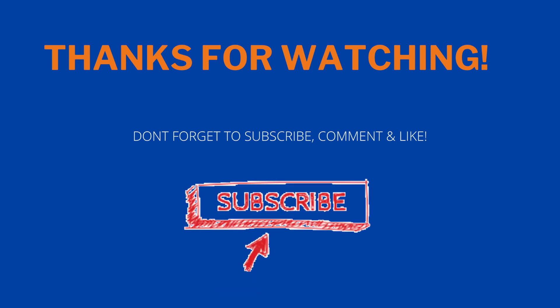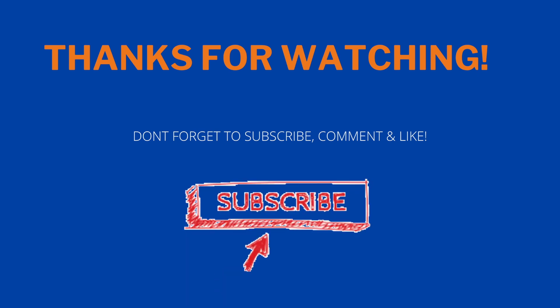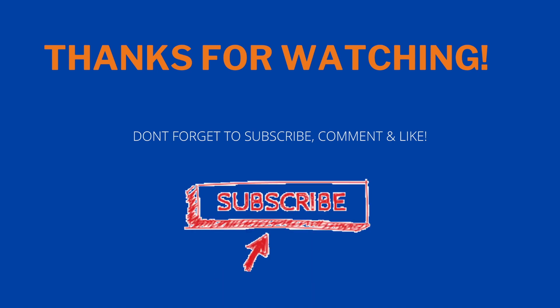Comment down below if you got a response or if you're doing this — what are you using your credit limit for? I'd love to know who's watching and if you have any questions about Navy Federal. I'm a proud member and love their products. Thanks for watching — don't forget to subscribe, comment, and like. This helps me know who's watching so I can continue to give you guys these gems. I'll see you in the next video. Bye!